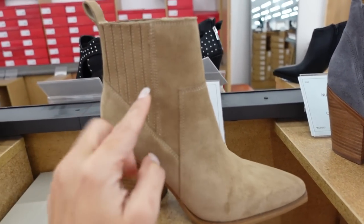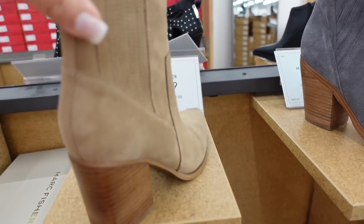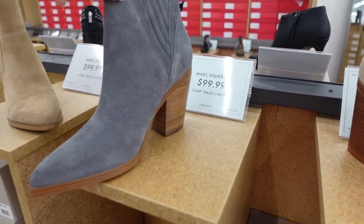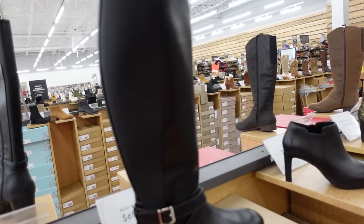There's also a new western-style bootie from Marc Fisher — pointed toe, little pleated detailing with a tab in the back to pull it on, chunkier heel, in brown and also in gray, which is a pretty unique color. They're $99.99.